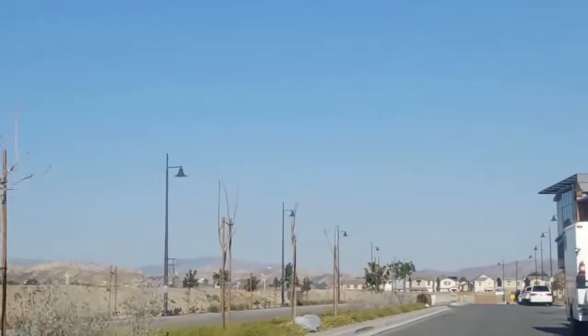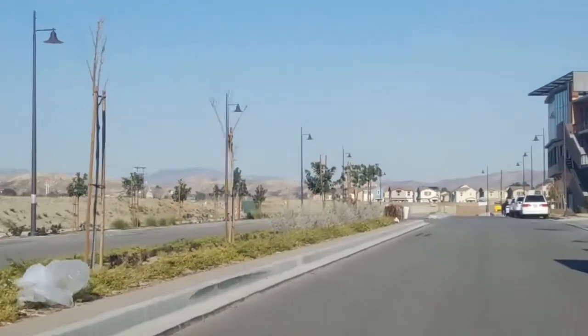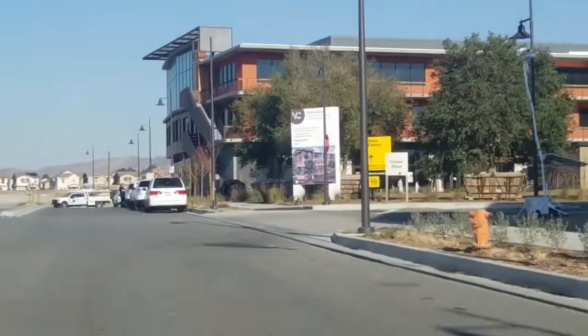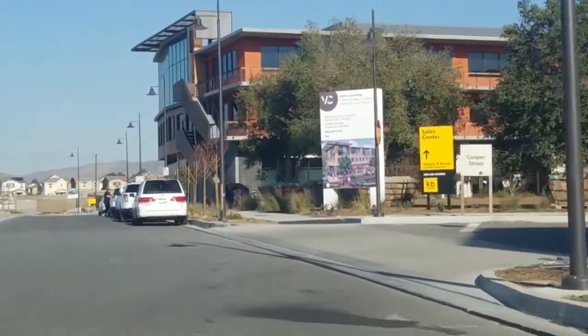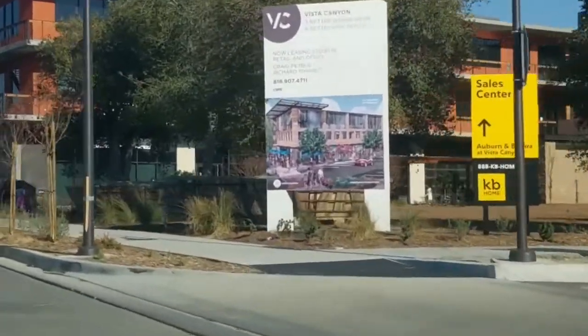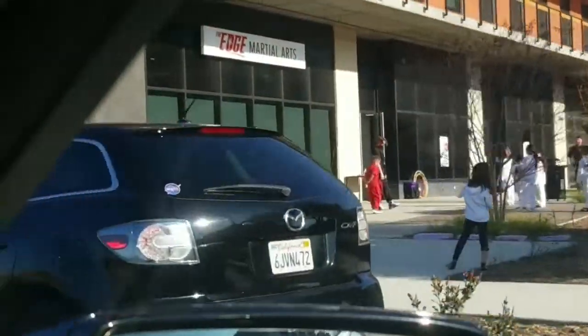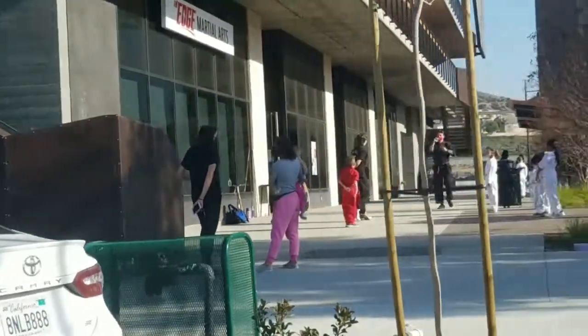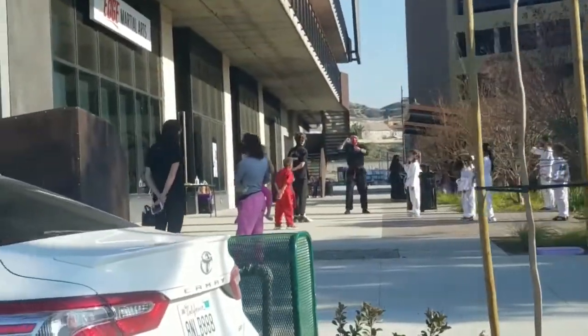As we come through the area, there's going to be a little bit of business development — office space, both commercial and retail. An example of that retail is this building here on the right. It looks like they've got some kids out there doing karate lessons outside. I imagine the indoor option isn't quite ready yet due to COVID.